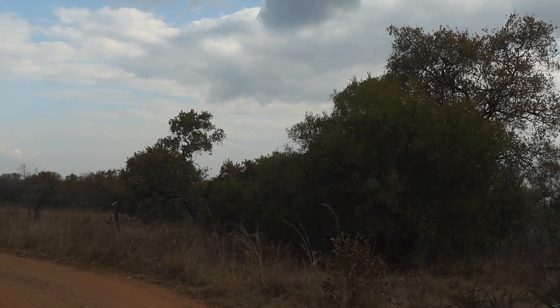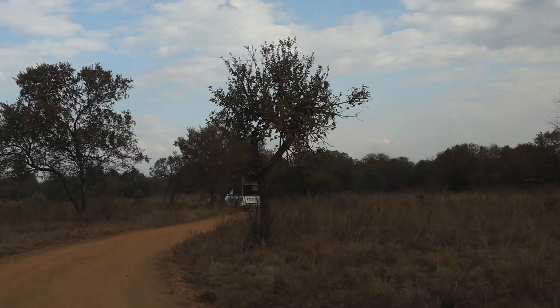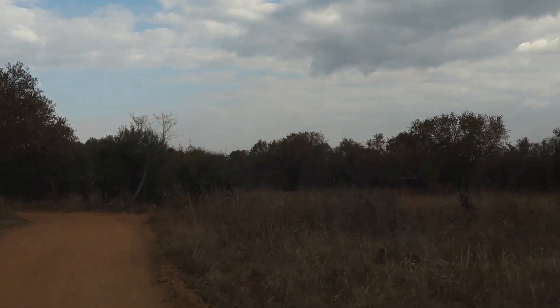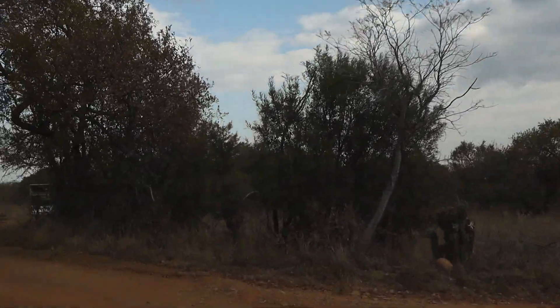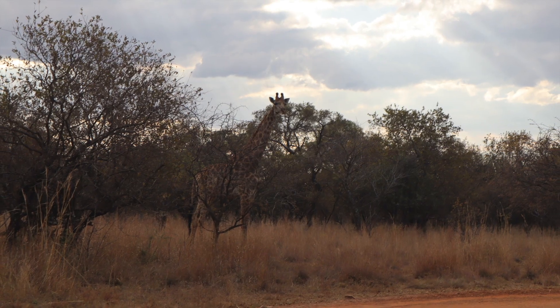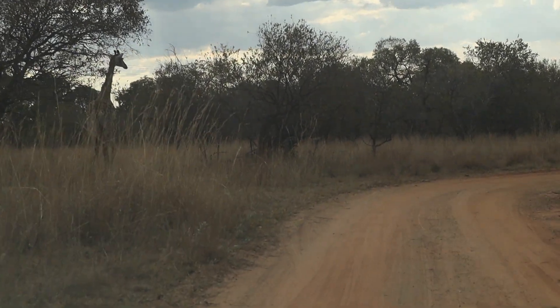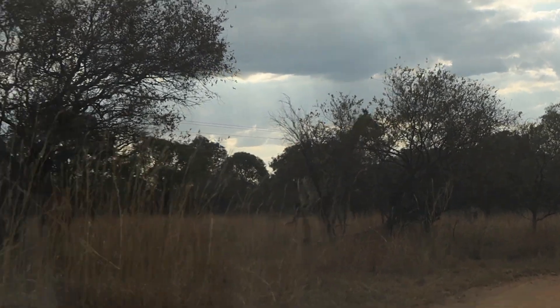It is a self-drive reserve. I'd recommend an SUV or a 4x4, but I didn't have either and was driving my sedan, which was maybe not the best idea. When you get there, they give you a map — you buy it for 50 rand — and it shows all the routes you can take. It is quite big; we drove for four hours and didn't even cover all the roads and areas of the game reserve.